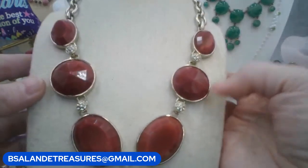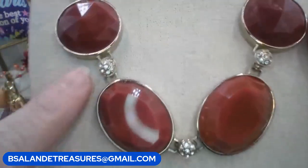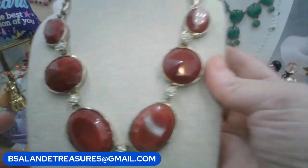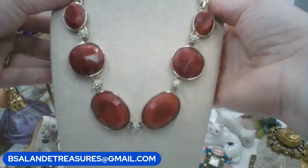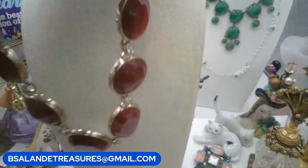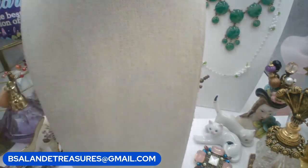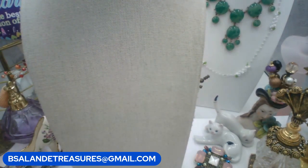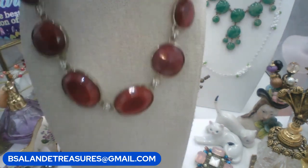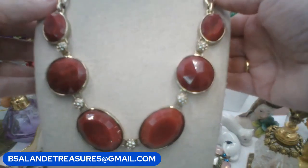That is gold tone. Keyword: Ann Taylor. Measurement is approximately 19 inches with the extension. This one is a $12 buy it now.